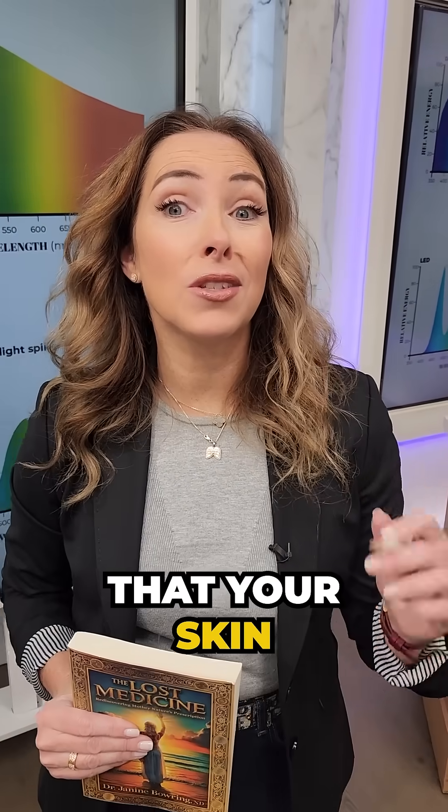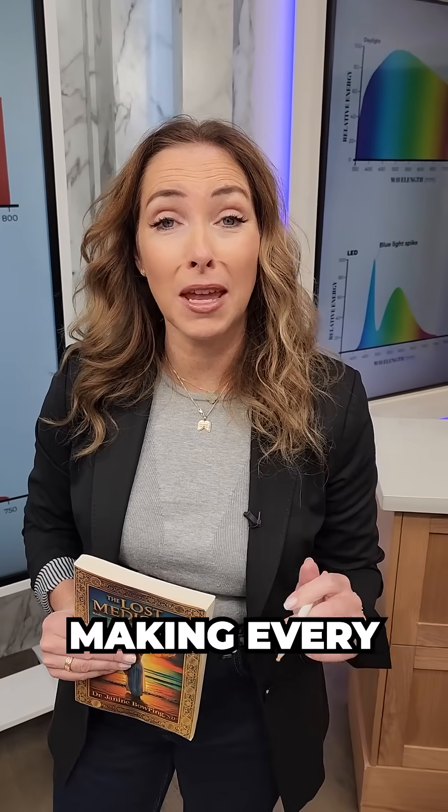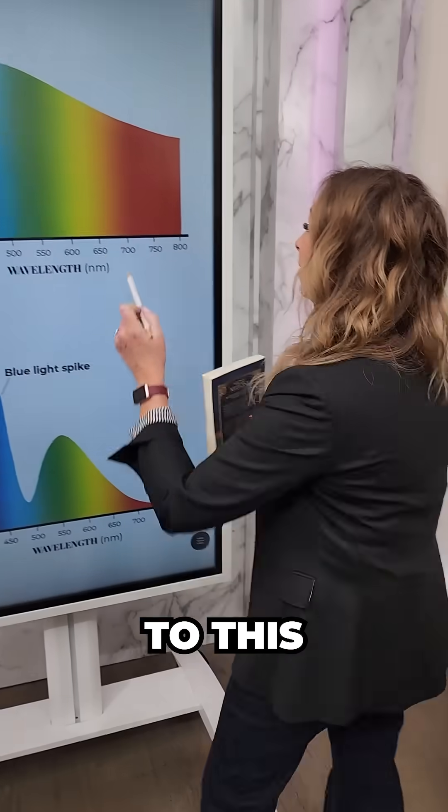What would be your reaction if I told you that your skin is aging faster because of something that you have not corrected in your environment — a mistake that you're making every single day? Well, it's all about the light that's hitting your skin that makes all the difference. Now, I want you to pay attention to this.